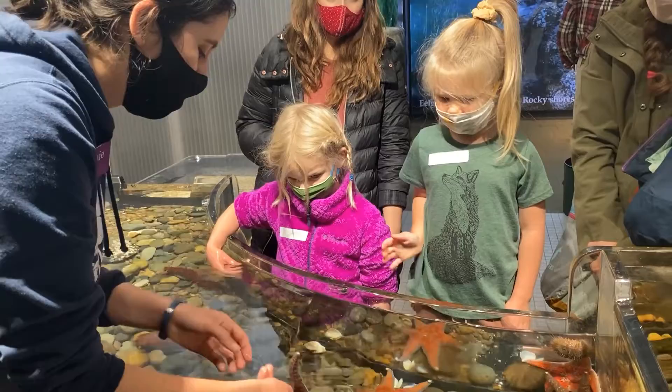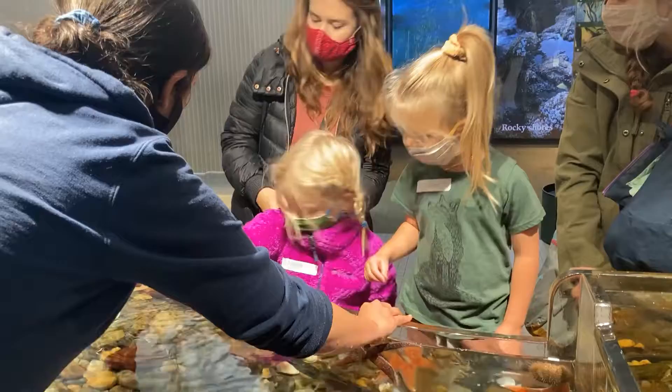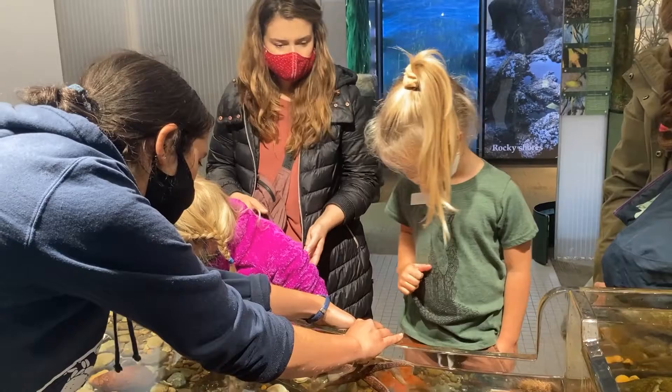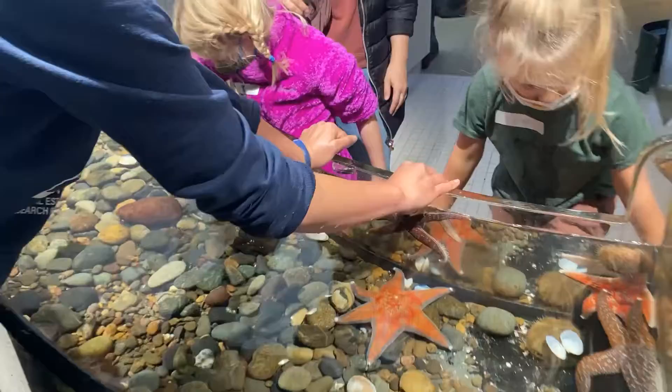This one's trying to stick to me. Do you see its tube feet sticking to me? I could actually try to get it to stick to the side here. Just like the sea cucumber that you looked at, the sea star also has tube feet. And if you look on the other side of the glass here, you can see its tube feet coming out and sticking to the glass. Do you notice that? Yeah, very cool.